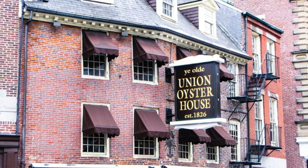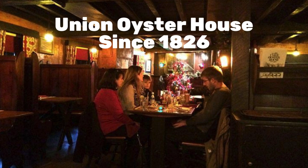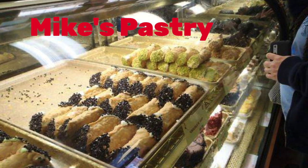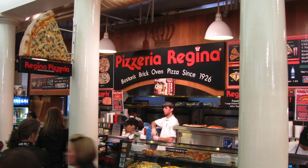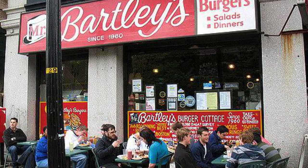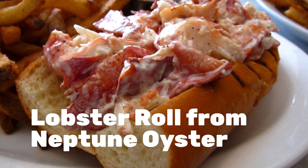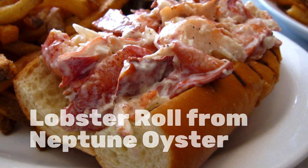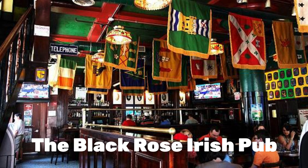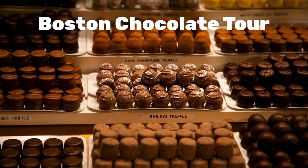It seems like I've been visiting the Union Oyster House since it opened in 1826. And I love the cannolis from Mike's Pastry. Pizzeria Regina, Bartley's Burgers, or a lobster roll from Neptune Oyster could all be on the agenda. And who wouldn't want to hoist one in the Black Rose Irish Pub? Foodies should enjoy one of the food tours or the Boston Chocolate Tour.